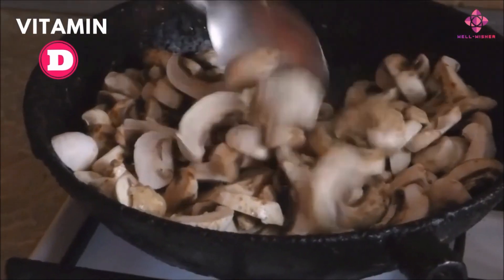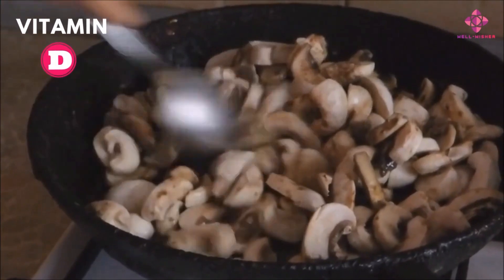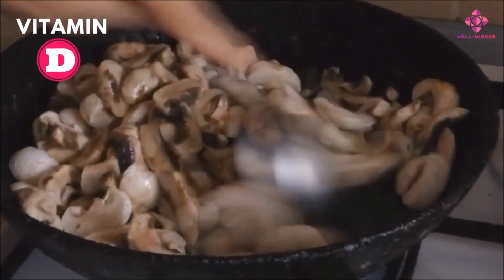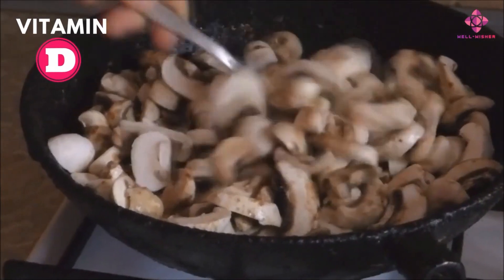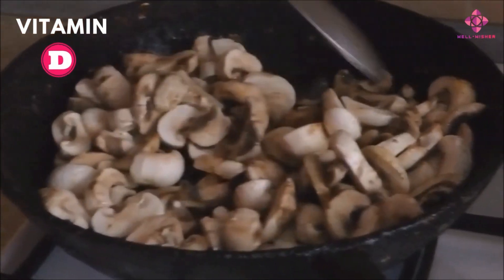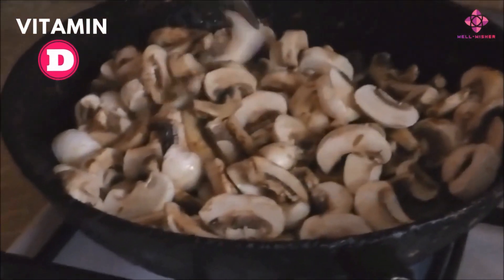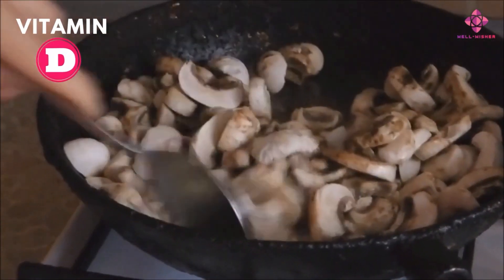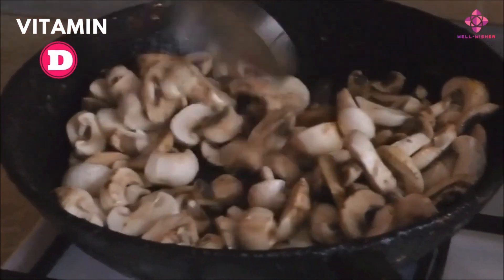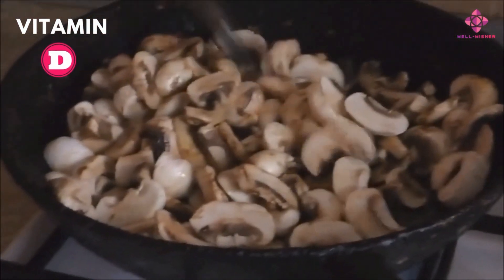Mushrooms. Mushrooms are an important part of plant-based vitamin D diets. 100 grams of mushrooms contain 0.2 micrograms of vitamin D. Like humans, they produce vitamin D from sunlight, and they produce more vitamin D2 than vitamin D3. When purchasing, look for mushrooms labeled as vitamin D enriched on the packet.